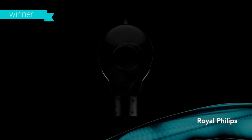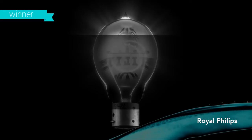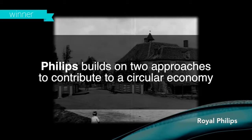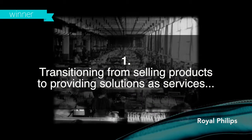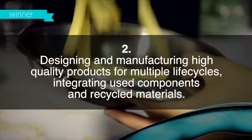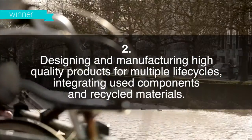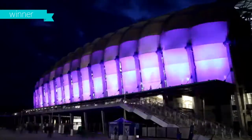Ever since the Philips brothers lifted Eindhoven out of darkness, our mission has been to create a company that makes a difference — a company that not only provides income to our workers and shareholders, but one that improves people's lives. It is the reason why we employ technology to improve the lives of billions, and why Philips delivers innovation that matters to you.